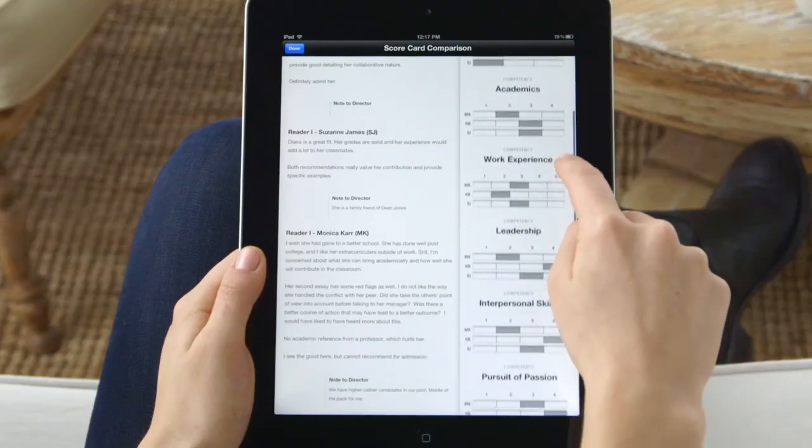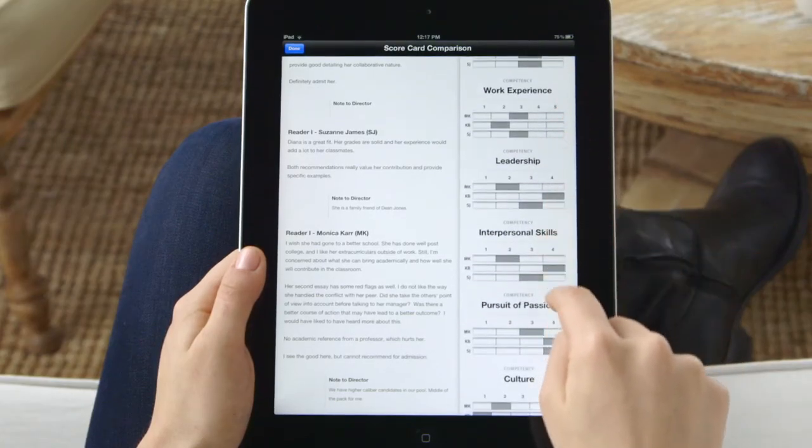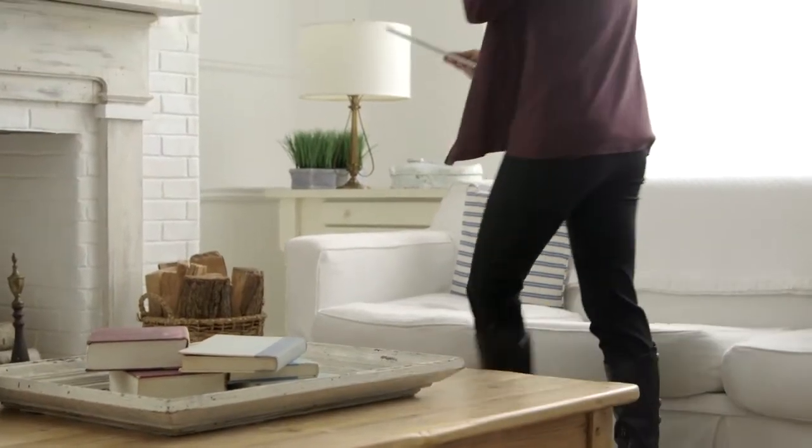Everything you need to see — scores, evidence, comments — is available on one page. Matchbox is the best way for admissions committees to collaborate because you can share and build upon the evaluation.